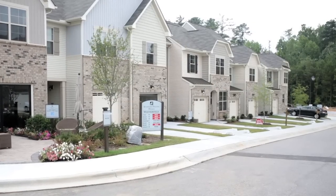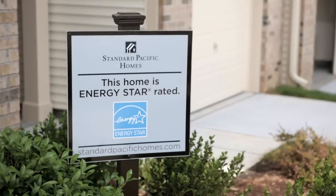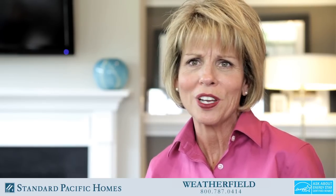At Weatherfield, all of our townhomes offer one or two car garages. Each home is ENERGY STAR 3.0 certified, and the entire community is fringed by over five and a half miles of Cary Greenway. Who wouldn't want to live here?